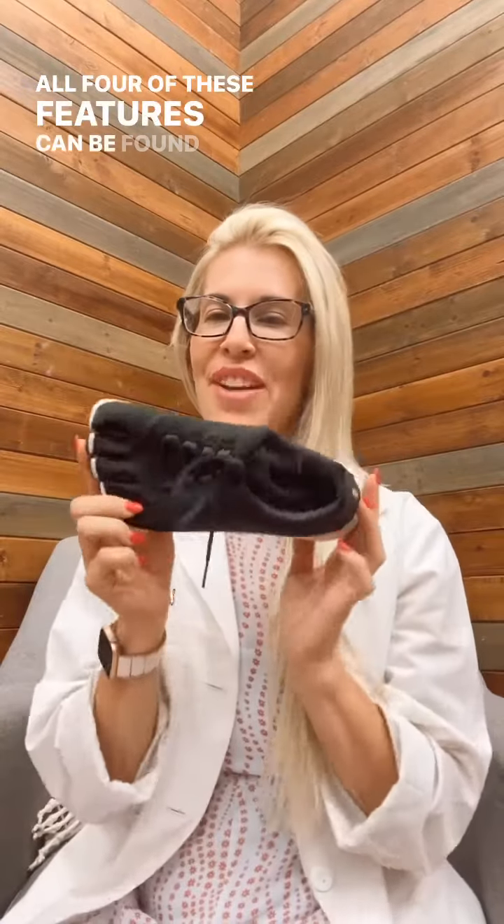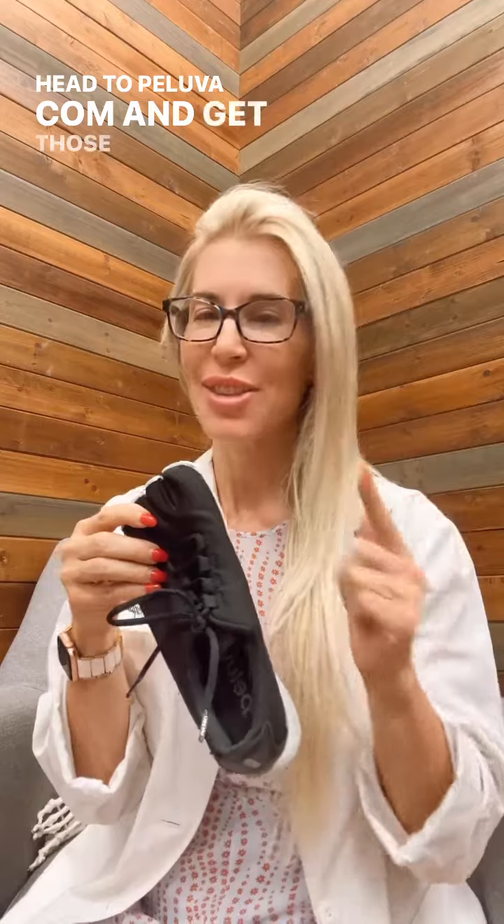All four of these features can be found in the Peluva shoes. Head to Peluva.com and get those feet strong.